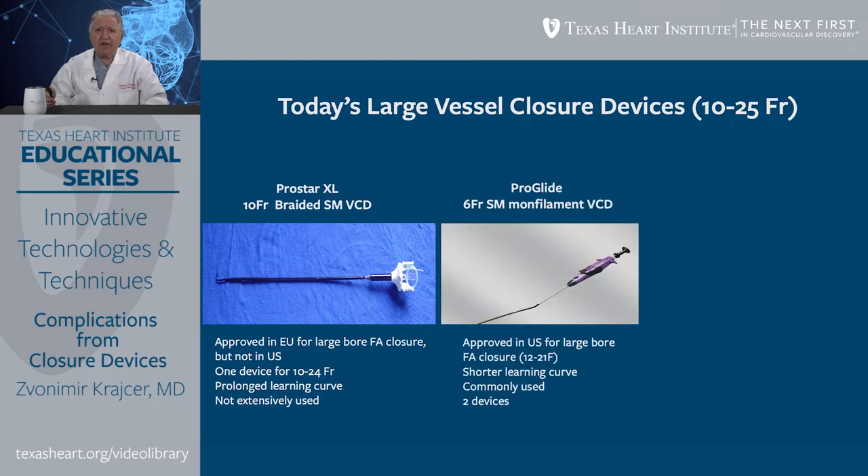Another device is ProGlide, a 6 French suture-mediated monofilament vascular closure device approved in the United States for large-bore closure from 12 French to 21 French OD. This device is very commonly used for diagnostic and interventional procedures. It has a significantly shorter learning curve than ProStar, and therefore offers operators great results with relatively short experience.